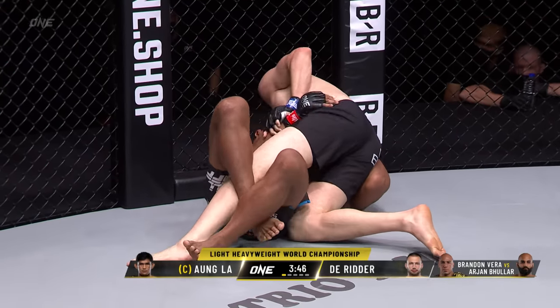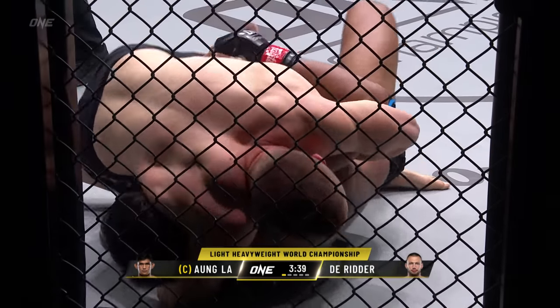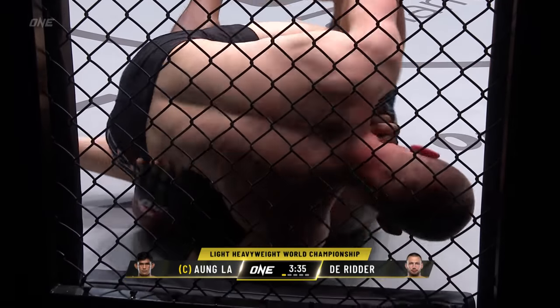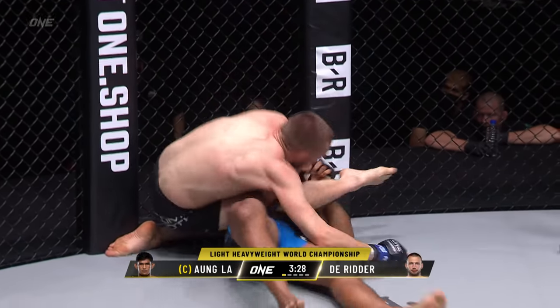Now you can see Derrida is trying to wrap up that neck. He's trying to sit out on that left hip there and reaching for the neck — he's looking for an arm-in guillotine right here. These long arms of Derrida are so difficult to deal with, especially when you try to scramble. He starts looking for Darces and Anacondas.